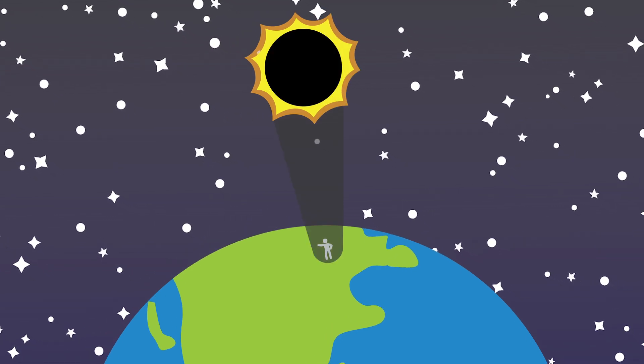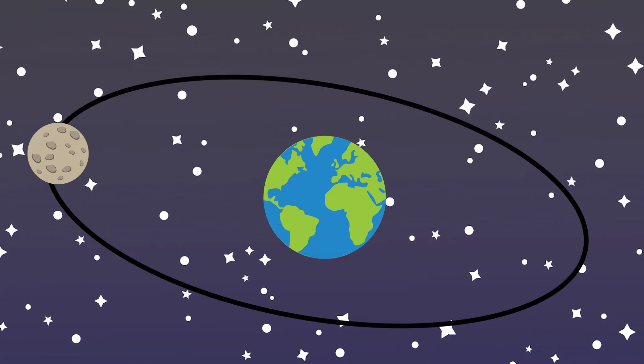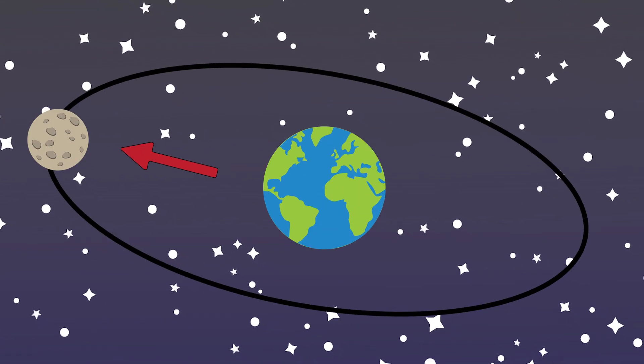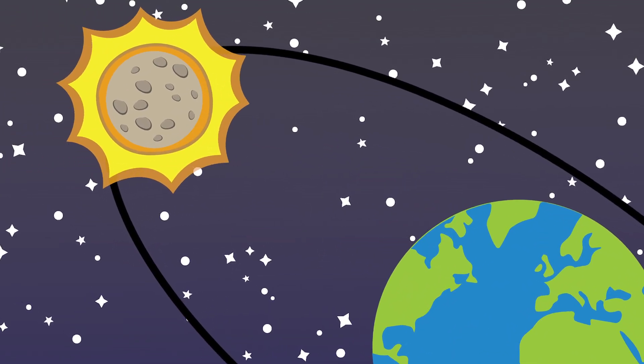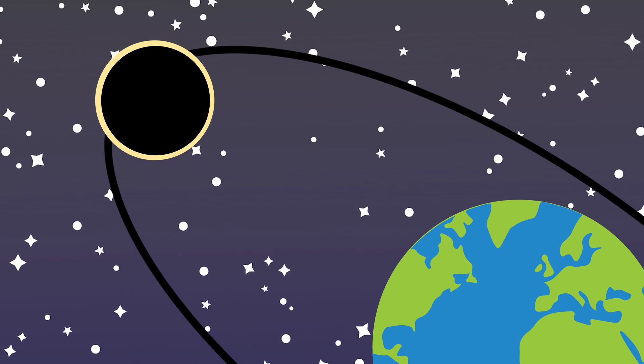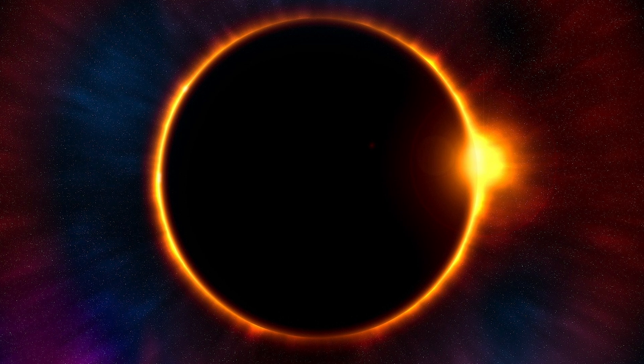The moon's orbit — sometimes we draw it as a circle, but really it's kind of a squashed circle. We call it an ellipse. When the moon is farther from the Earth, it appears smaller in the sky and it's unable to completely cover the bright surface of the Sun. And that's when we get that ring of fire — that bright annular solar eclipse.